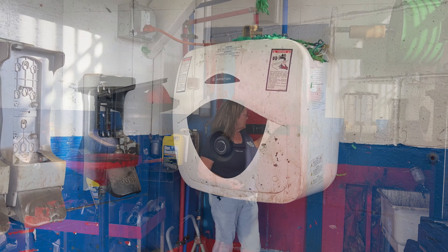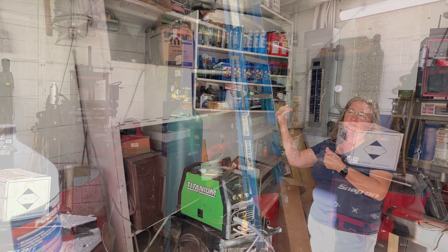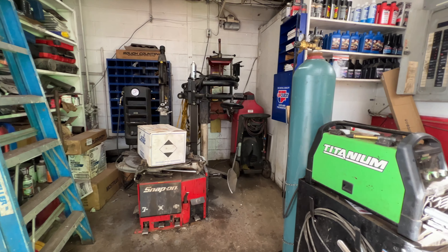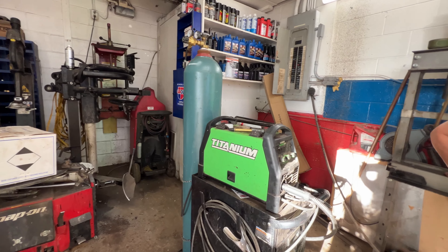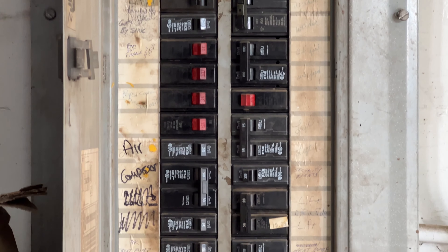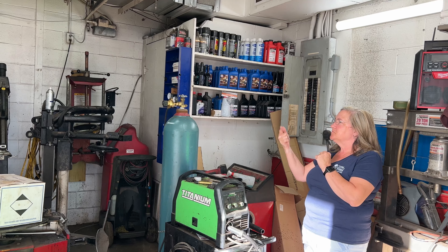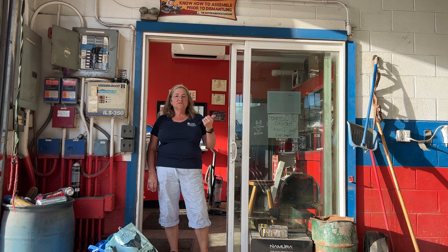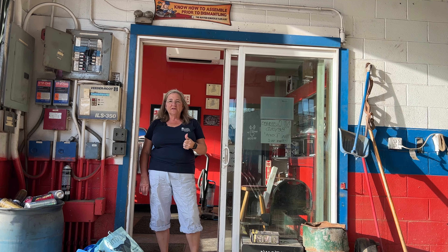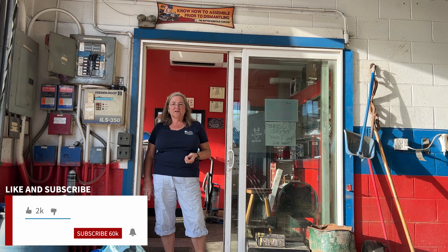The mechanic owns all the tools here, and most likely the supplies as well. In the back corner there's a washing station and an emergency back door. Behind the reception area you can see forced hot-air heat, a 200-amp electrical entrance, and boosted power for compressors and such, plus some good storage.